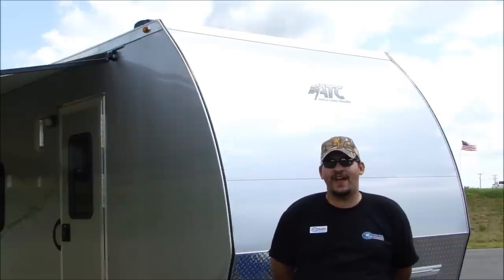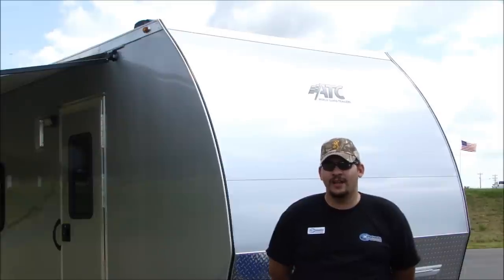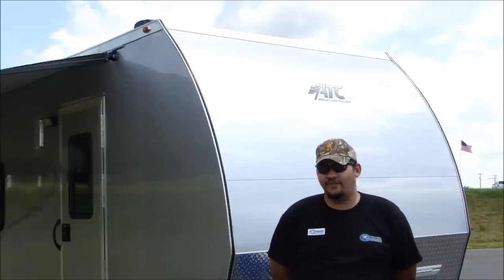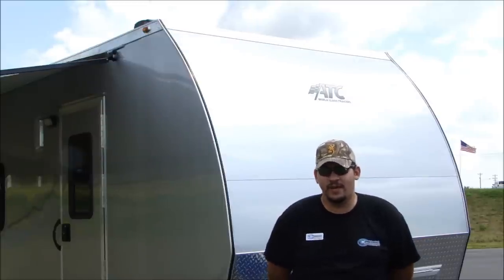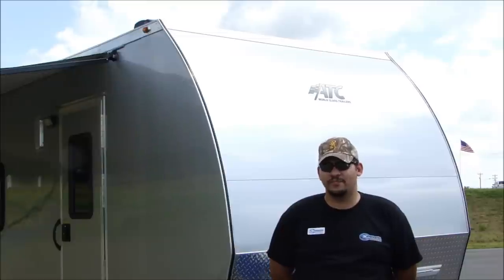ATC was founded back in 1999 by Steve Brennaman out of a garage building snowmobile trailer prototypes. Over the years they expanded to five employees, and now they've actually expanded to over 200 employees, building a complete line of custom cargo trailers, race car haulers, RVs such as this one, and even more.